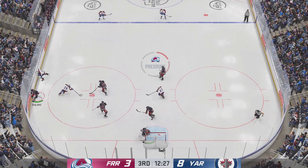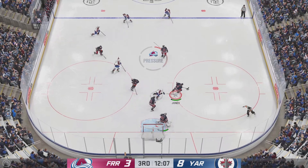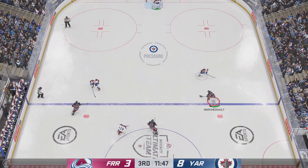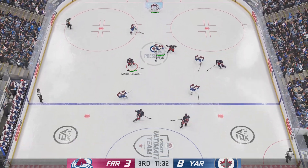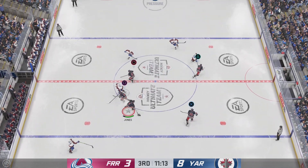Too much traffic in front blocks that one. And he coughs it up with the pass. And he rings the post! The Avs are looking for some much-needed offense and they get a great look — it just goes off the post. You can see the frustration in the entire bench. You have to capitalize if they want a way back in this game.